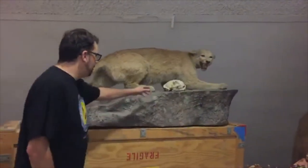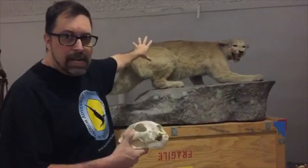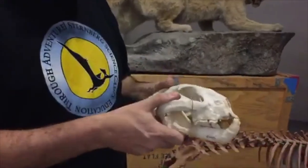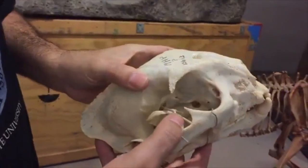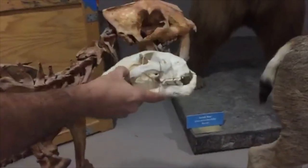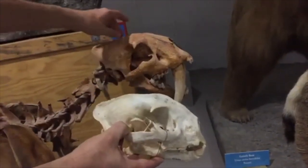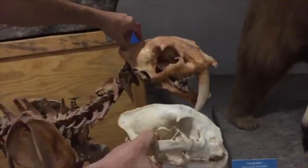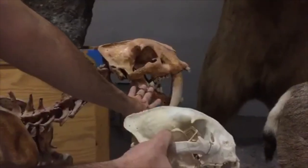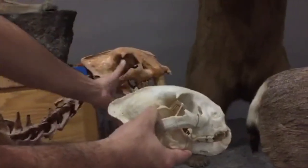For comparison, we've got a taxidermy mount and an osteological specimen of a mountain lion or cougar. Comparing the skulls, they're pretty similar with the exception of those big saber teeth. I noticed this structure here is a little more prominent and enlarged — that's where the muscles would attach to the jaws and run through to attach to that crest. We call that a sagittal crest, and it gives you an indication of bite force. Saber-tooth cats likely had a pretty powerful bite force.